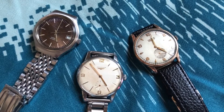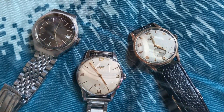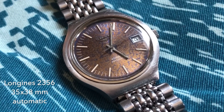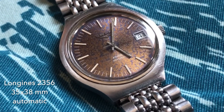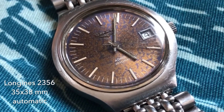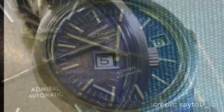These three vintage long jeans are the early pieces that opened up the world of patinated dial appreciation for me. This 70s long jeans admiral turns from a blue dial to a rusty brown. Here you can see the trace of the original blue dial on the edge.